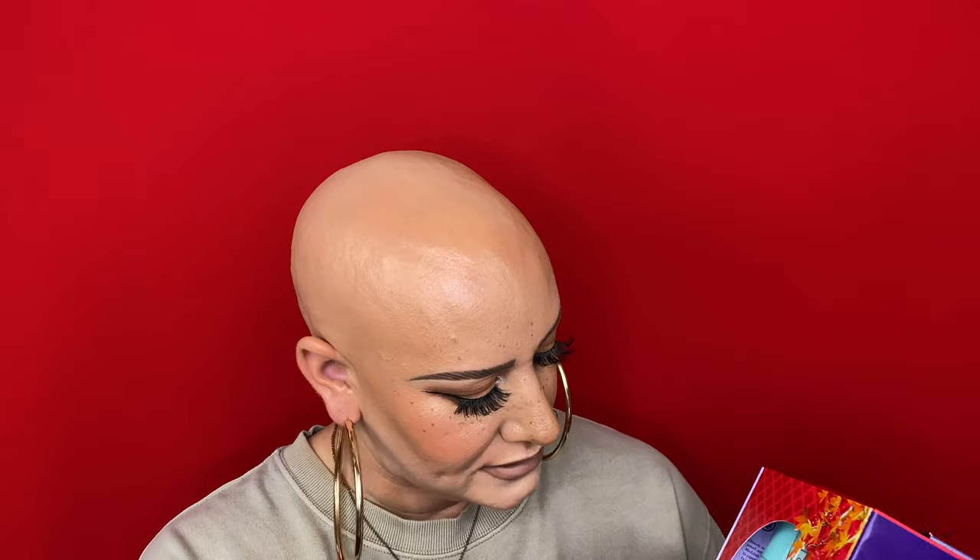The first thing I wanted to show you guys is this Pore Perfecting and Protecting set from Tatcha. I feel like this is such a great deal for the amount of products that you get. This is $52 US. You get the little lip mask, a mini of the water cream, the liquid silk canvas — which I am now obsessed with — as well as a mini of the deep cleanse. This is just a great way to try some Tatcha products if you haven't yet. Typically all these products are around $50 or more each.